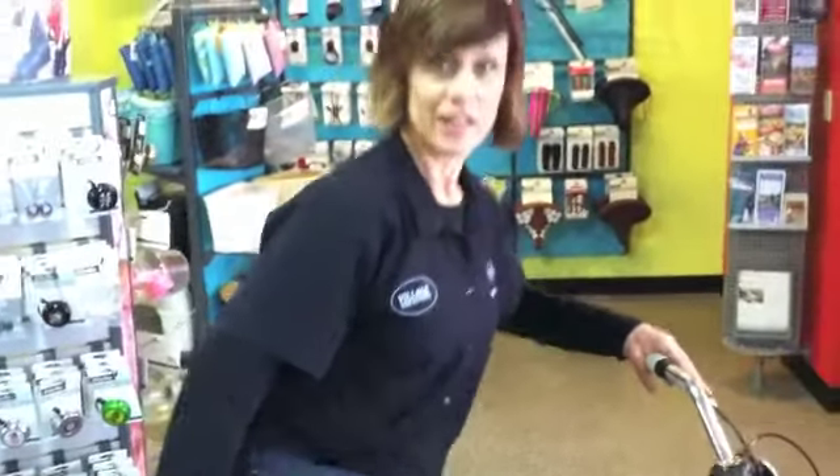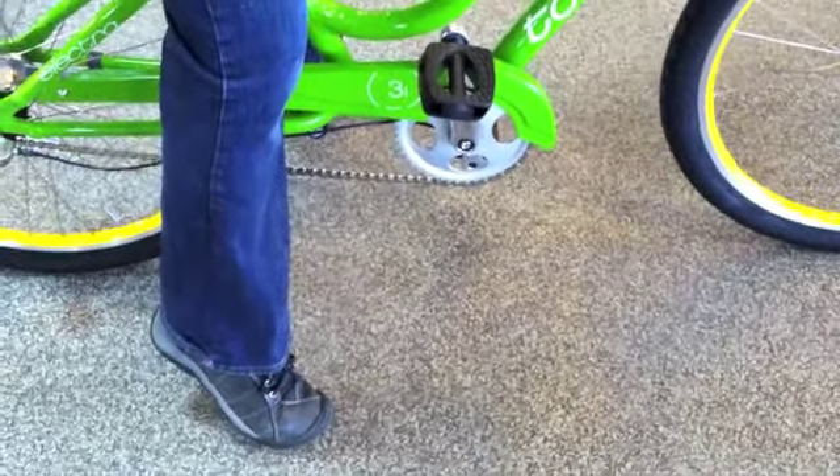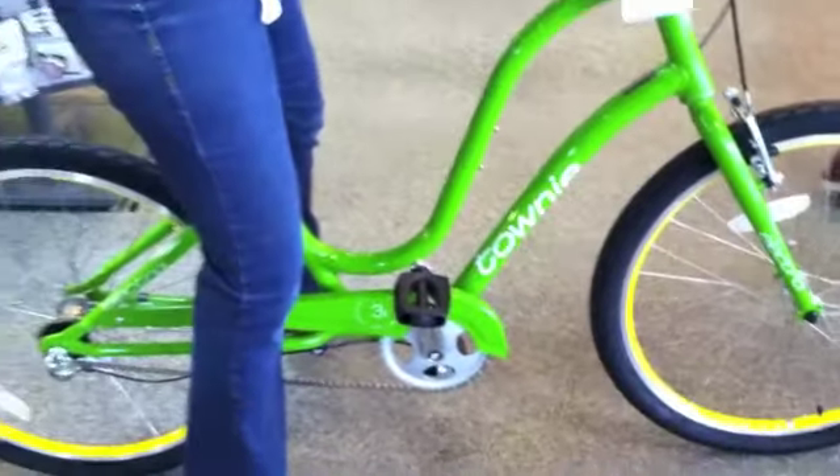The great thing about Electra bikes is something called flat foot technology. What that allows you to do is when you sit on the saddle, you can still touch the ground with your feet. And so that's just going to help you feel more stable and secure, because every time you stop, you just touch the ground.